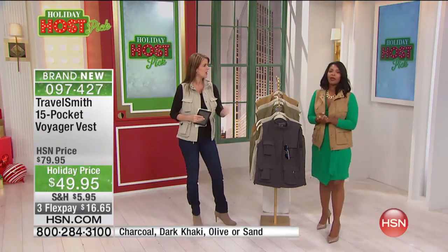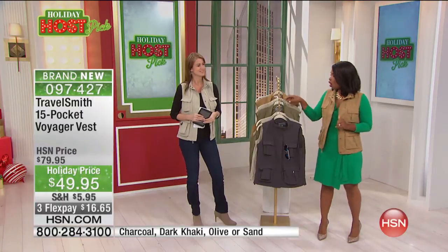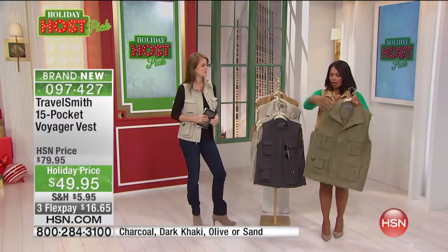And it's machine washable. We've got it for women in sizes extra small to 3X, as well as for men in sizes small to extra large, all in the same colors. Sand, khaki, olive, and charcoal. Enjoy!